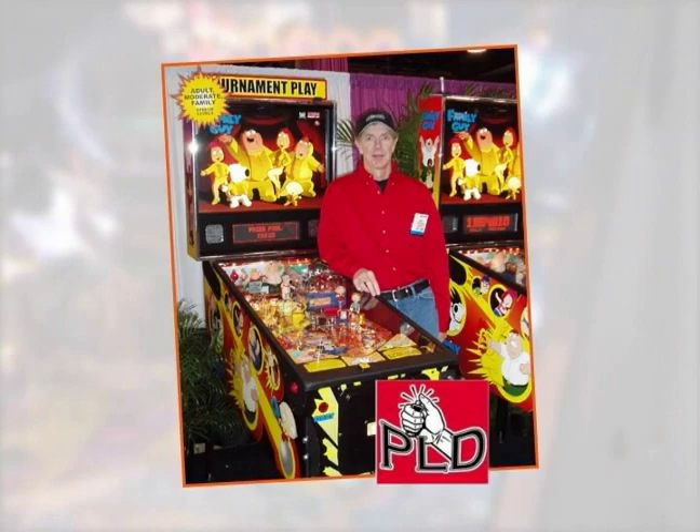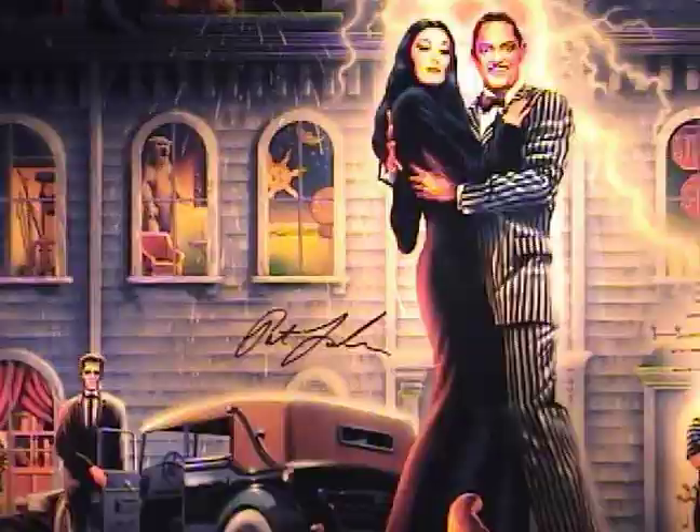That's me and my goofy grin as I met the man himself. I have numerous games by the Lawler team in my collection, including Earthshaker, Funhouse, The Addams Family, and others.